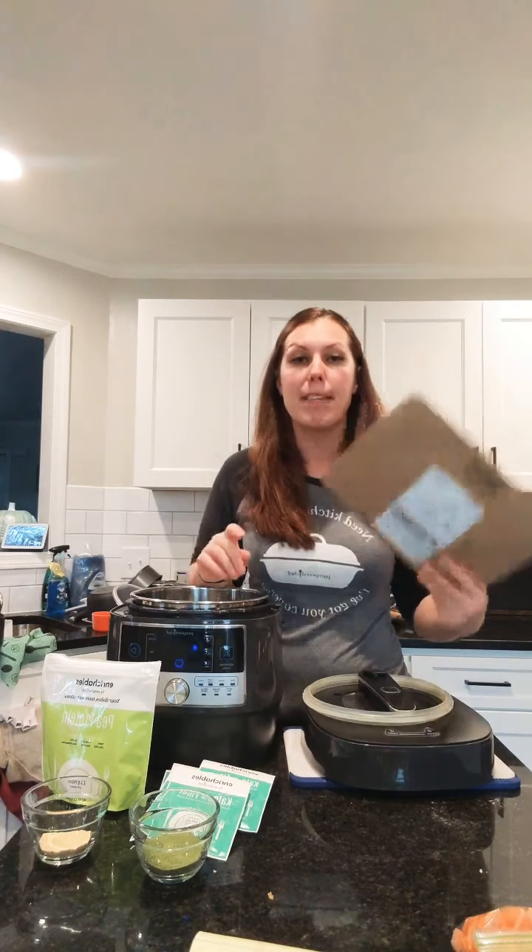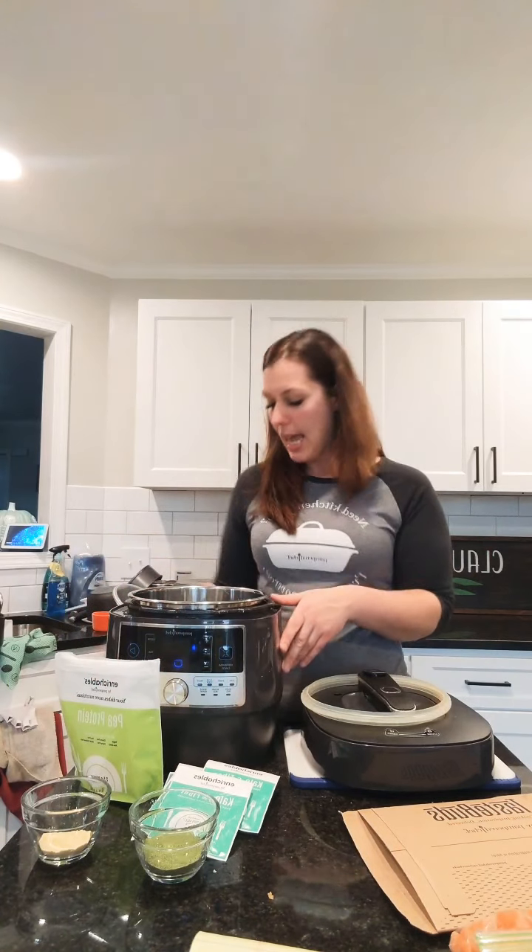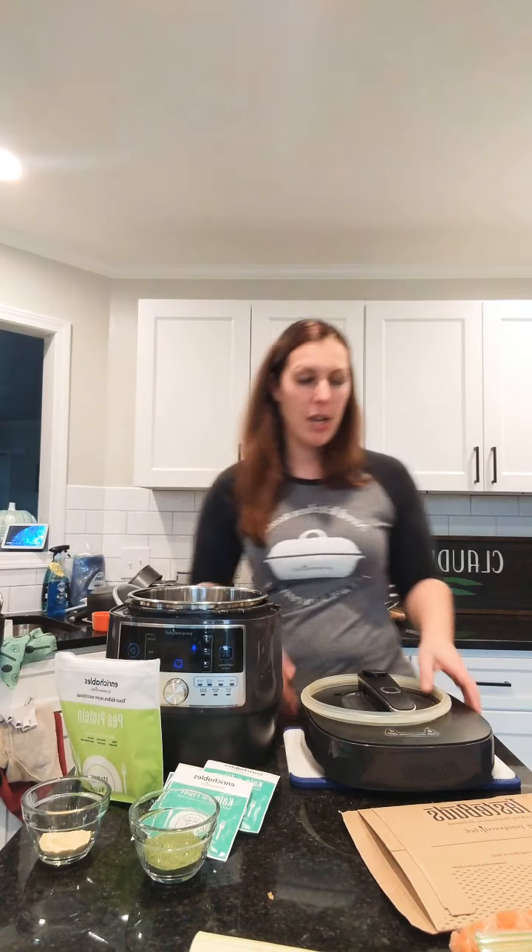Taste Buds are 20% off today on Black Friday, the Quick Cooker is $50 off, Enrichables are 20% off, and when you spend $99 you get free shipping. If you're already getting the Quick Cooker you're already getting free shipping, so you might as well add a subscription. You can cancel it super easily anytime.